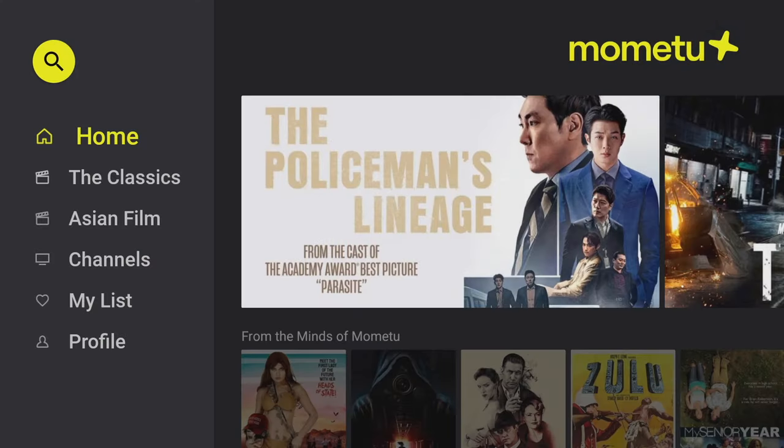Right off the bat, the first thing I love about this app is the fact that it's got a live TV section with an EPG guide, and also a fully packed on-demand section where you can watch movies and TV shows at your leisure.